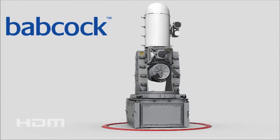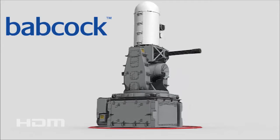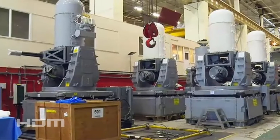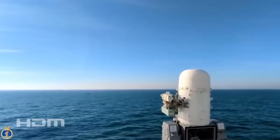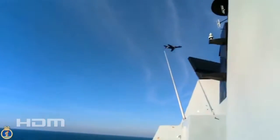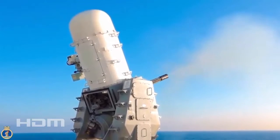Babcock, which has provided Phalanx in-service support since 2006, was awarded the contract by the Ministry of Defence's Defence Equipment and Support organization to provide support for up to 41 systems, including nine overhauls and upgrades. It will also be responsible for logistics management, obsolescence management, availability, and reliability of the Phalanx. Support contracts like this are vital in ensuring a widely used, versatile weapon remains effective for years to come.